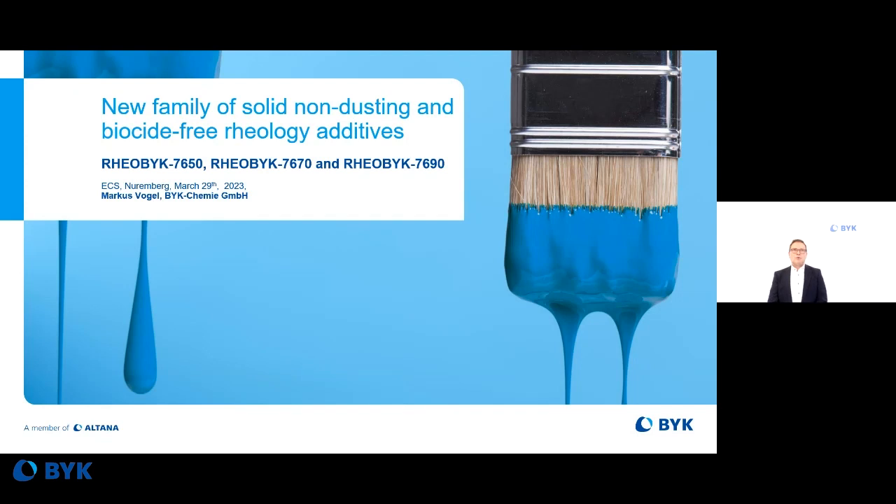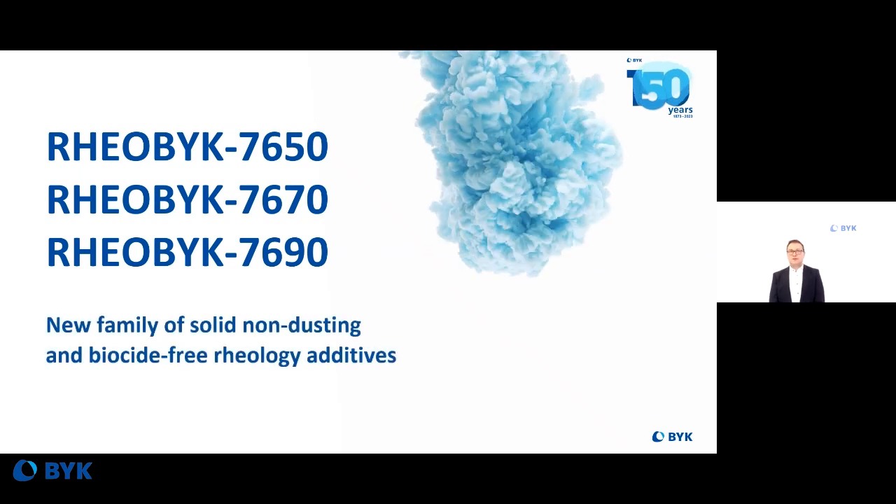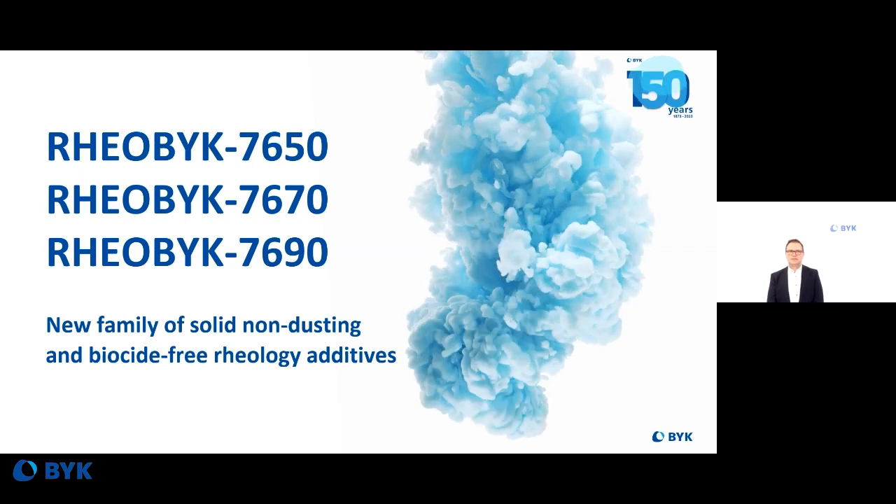Today I want to present to you the new family of solid non-dusting and biocide-free rheology additives — namely, we are talking about Cleo Böck 7650, 7670, and Cleo Böck 7690.